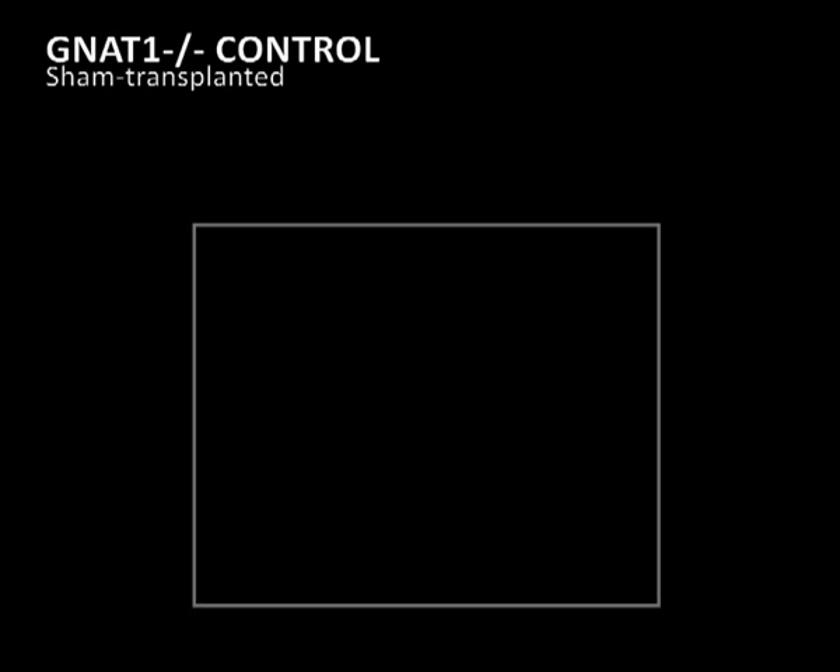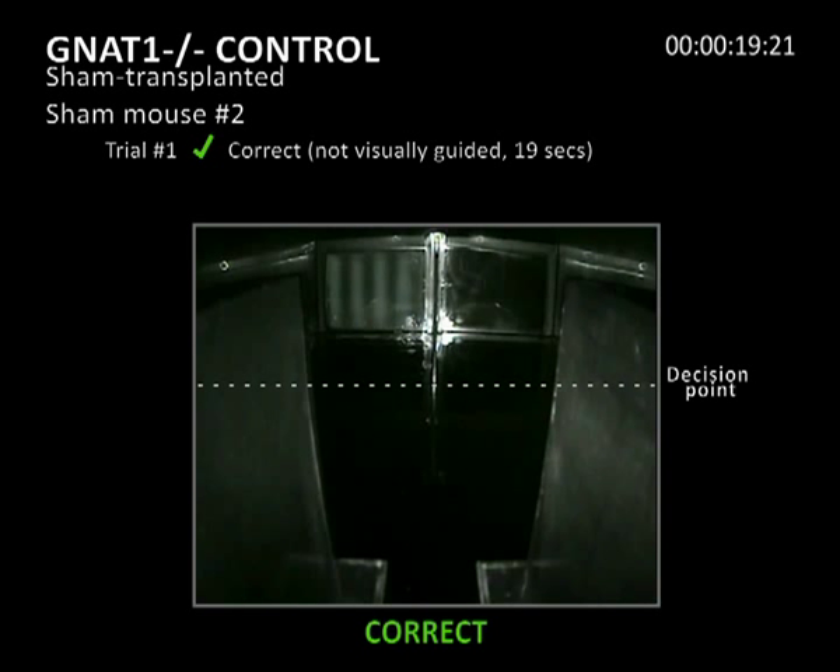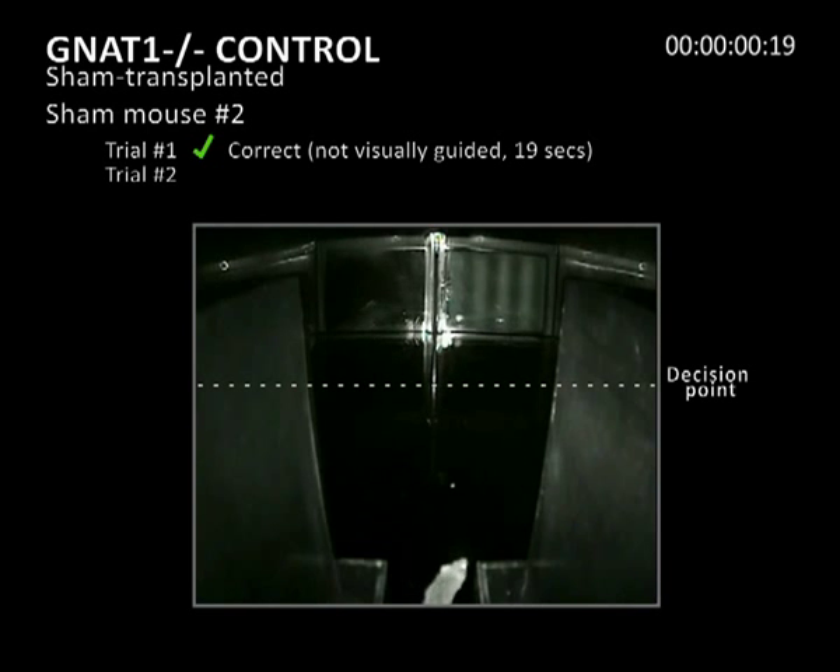The third movie shows three independent trials of a GNAT1 knockout mouse that has received a sham transplant. In the first trial, the mouse swims indecisively in circles and eventually makes the correct choice, which does not appear to be visually guided, as it uses the boundaries of the maze to find the hidden platform, taking 19 seconds. In the second trial, the mouse also swims in circles and makes an incorrect decision, eventually finding the platform after 17 seconds.